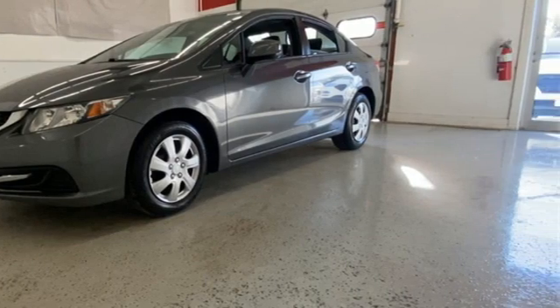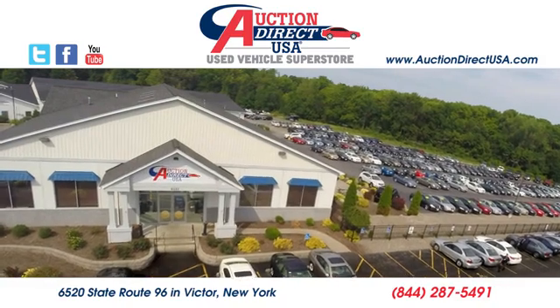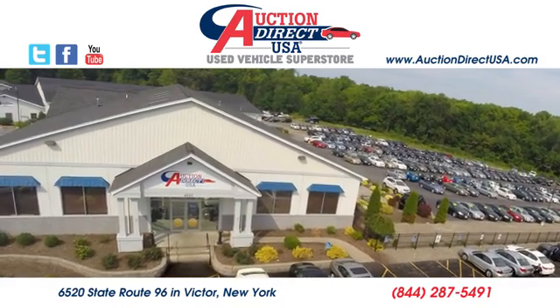Hurry in today for a test drive. Visit today. We're conveniently located at 6520 State Route 96 in Victor, New York.